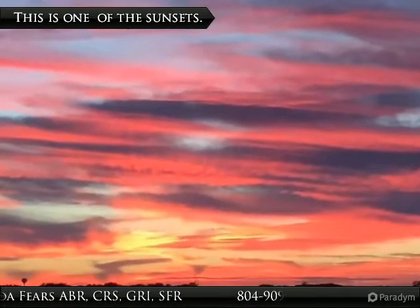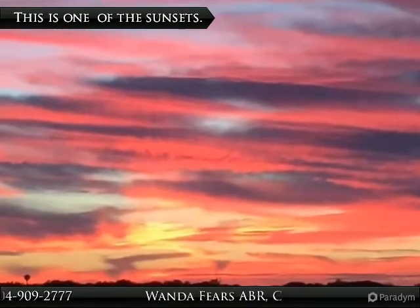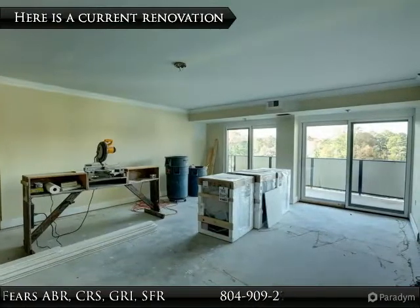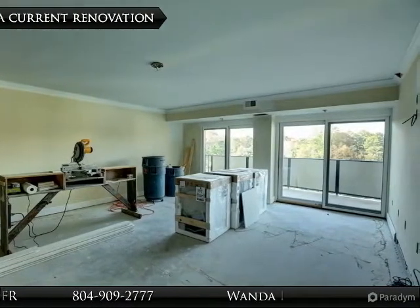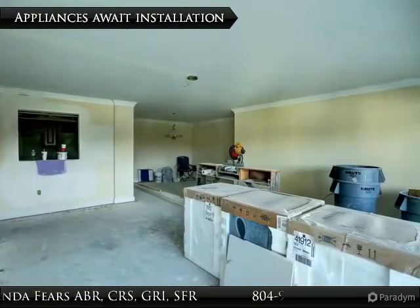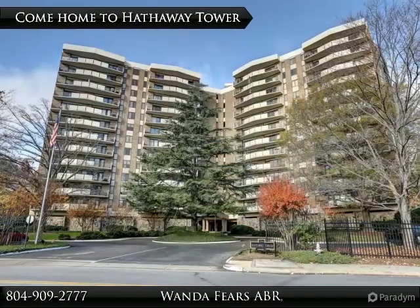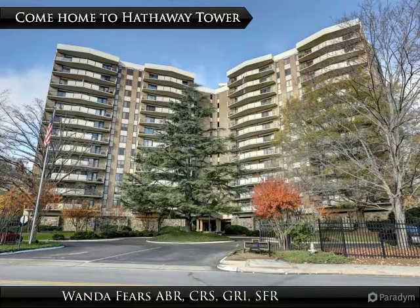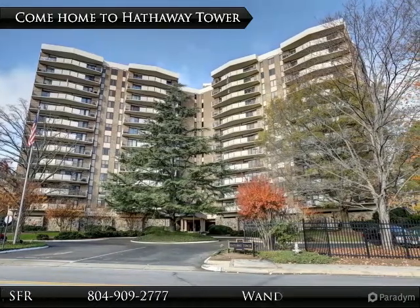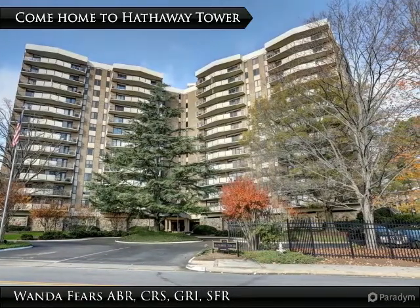This image was captured this fall by one of the amateur photographers that live in the building — it almost looks like a painting. As you can see, many take it down to the drywall. This kitchen is in the works. A unit could be yours soon. Call me to tour and discuss the possibilities. 804-909-2777 is my mobile number. Thank you for taking this tour of Hathaway Towers.